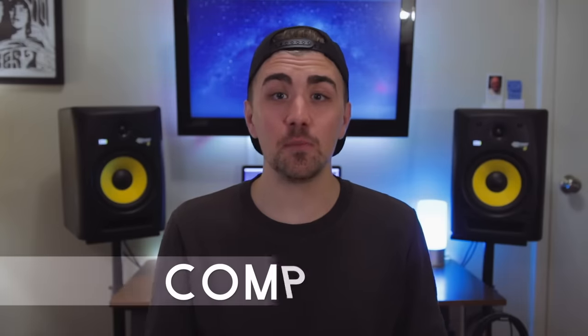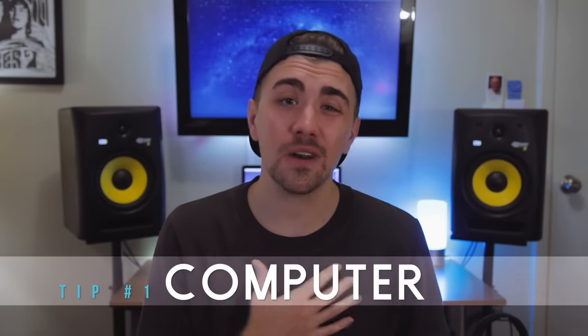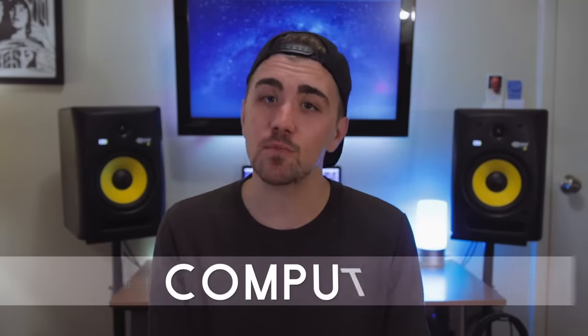First thing you're gonna need is obviously a computer. The one you have is probably good enough to get started. I'm not gonna get into the Mac versus PC discussion because both offer great options, but if you're wondering what I use, I use a MacBook Pro. I started recording on a regular MacBook and it was just fine. Today's computers can handle so much more, and I'm sure what you have is perfectly fine to get started with.